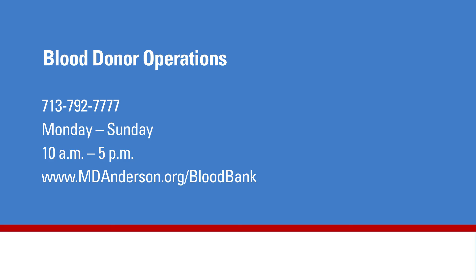Donors may contact the blood donor operations team at 713-792-7777 for any questions or concerns about the white blood cell donation process. The team is available to take your calls Monday through Sunday from 10 a.m. until 5 p.m. Patients should talk with their oncologist for any questions about the white blood cell transfusion process.